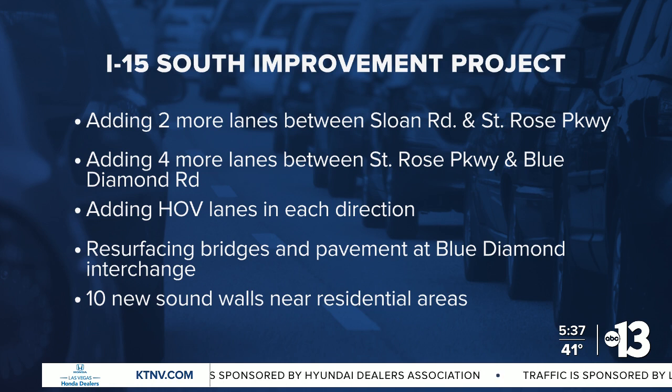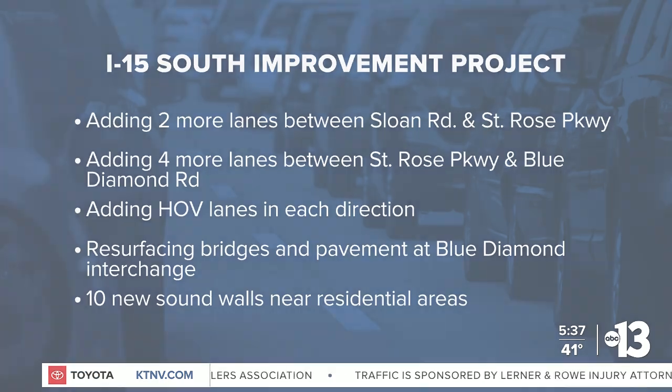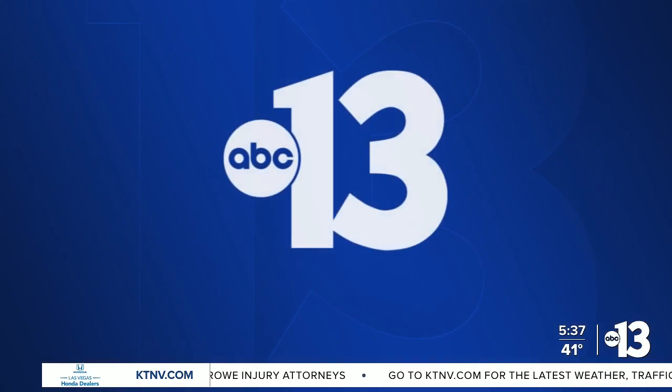Justin Hopkins from NDOT says that the project's goal is to accommodate future developments. "What we're trying to do is look to 2040 and beyond, and we know that that area is booming. There's only going to be more developments that come into the south towards Sloan and even further south, and so we want to really stay ahead of that development and make sure that we are looking forward and staying ahead of any potential problems."